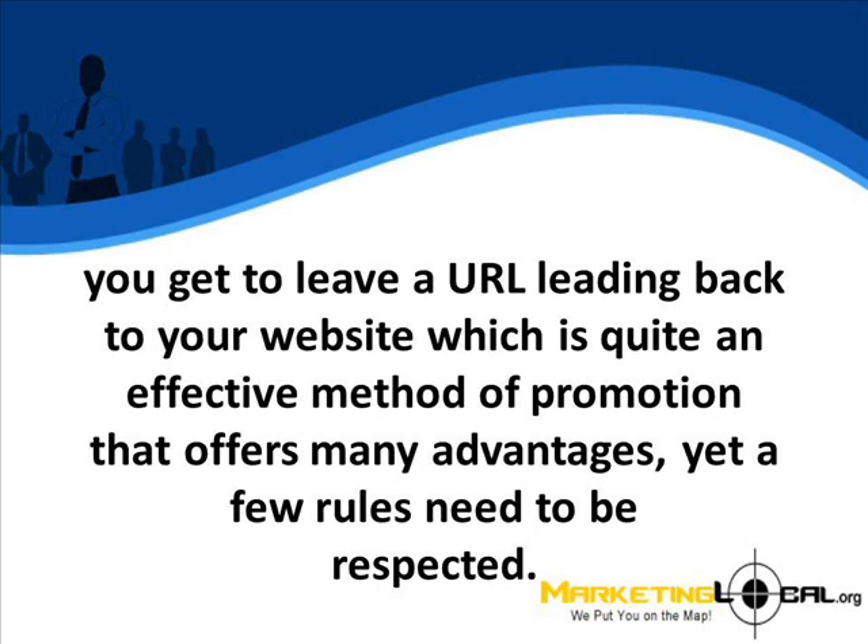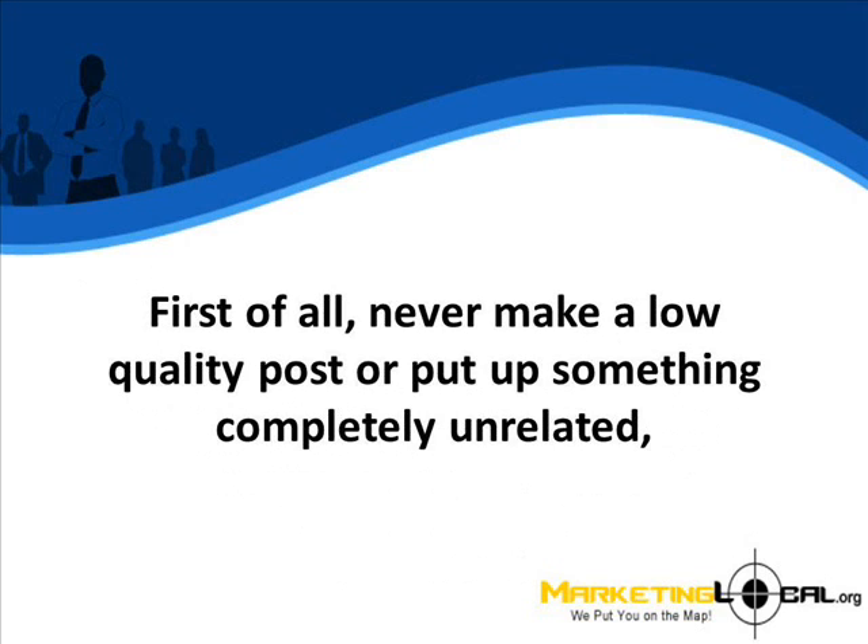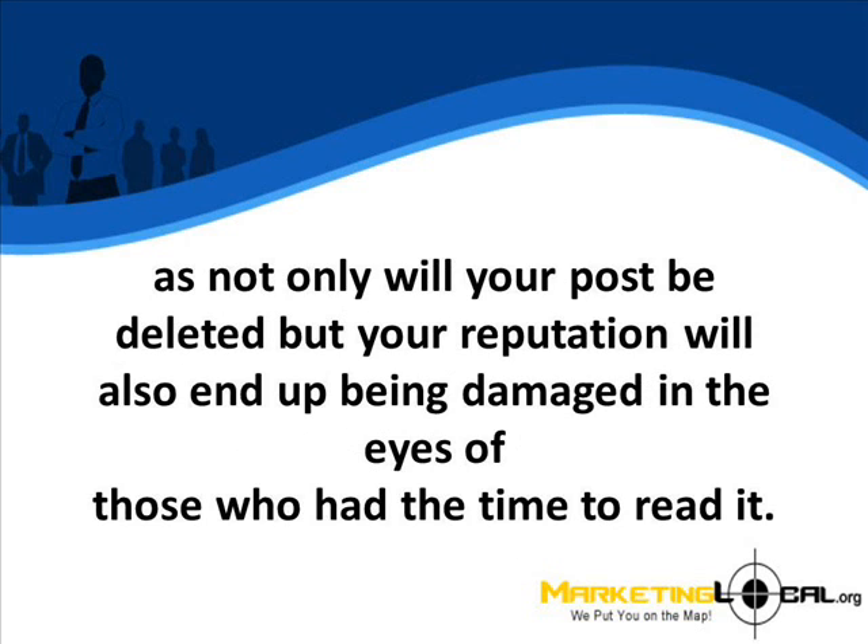Yet a few rules need to be respected. First of all, never make a low quality post or put up something completely unrelated, as not only will your post be deleted, but your reputation will also end up being damaged in the eyes of those who had the time to read it.